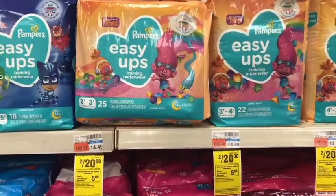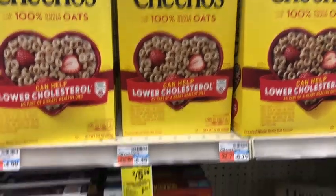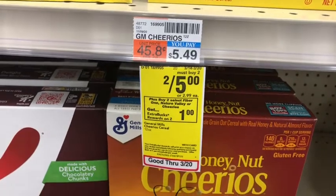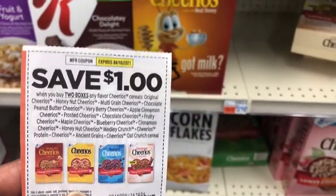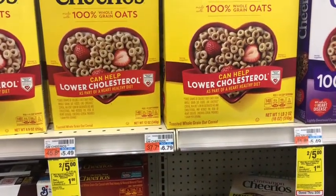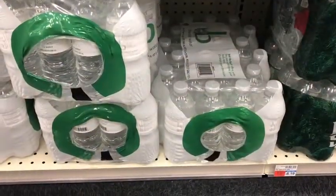For food deals, I'm picking up two Cheerios on sale two for five dollars. I have a one-off-two coupon and a digital that should glitch and apply, bringing cost down to three dollars. I'll get back the one dollar Extra Buck, making the final cost two dollars, or one dollar each.